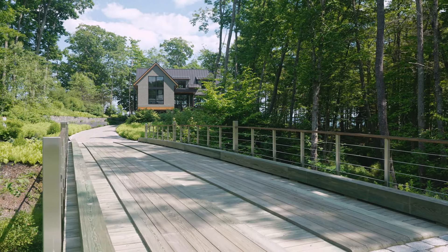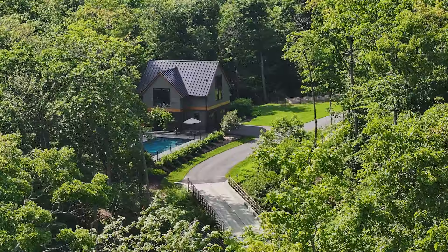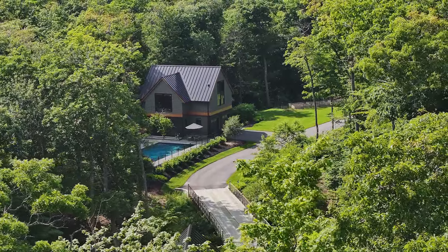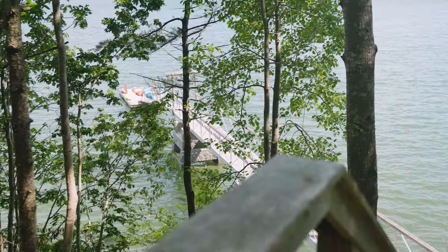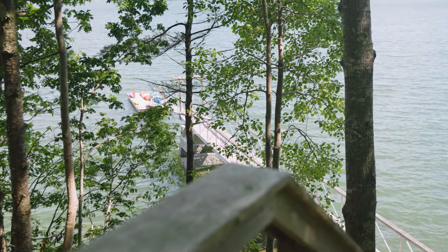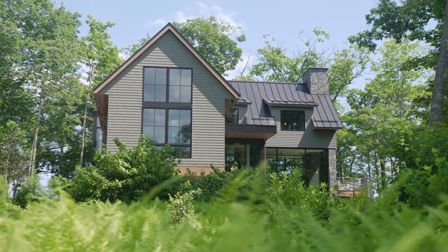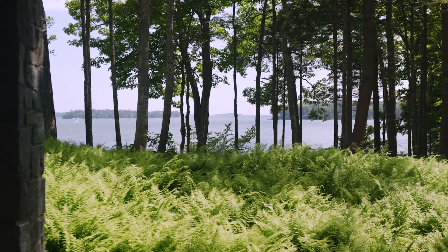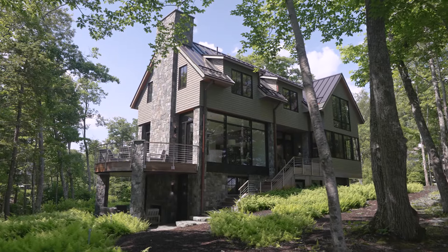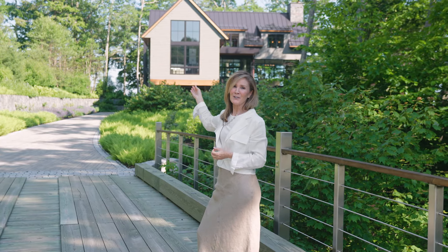I'm standing here on the bridge that was engineered over a sweet little stream that transverses the lot. This bridge connects the two-bedroom charming guesthouse, pool house with a workshop and a gunite pool, to the main residence, which sits up high looking over the water. It has beautiful glass rooms that appear to be floating in the air with the cantilever design and a steel superstructure, but finished with gorgeous organic cedar shingles, a superiorly exotic wood trim and stone. It reflects so perfectly the lush landscaping that surrounds it and the beautiful blue water in front of it.